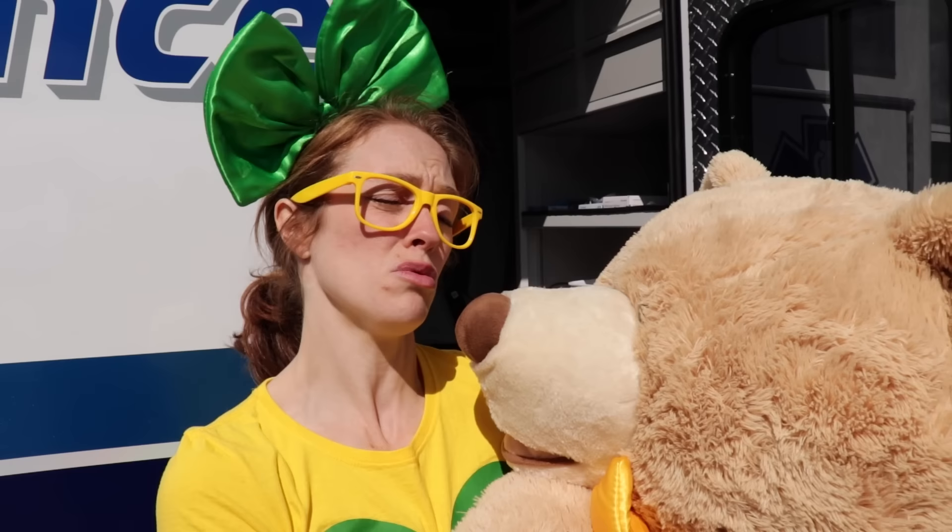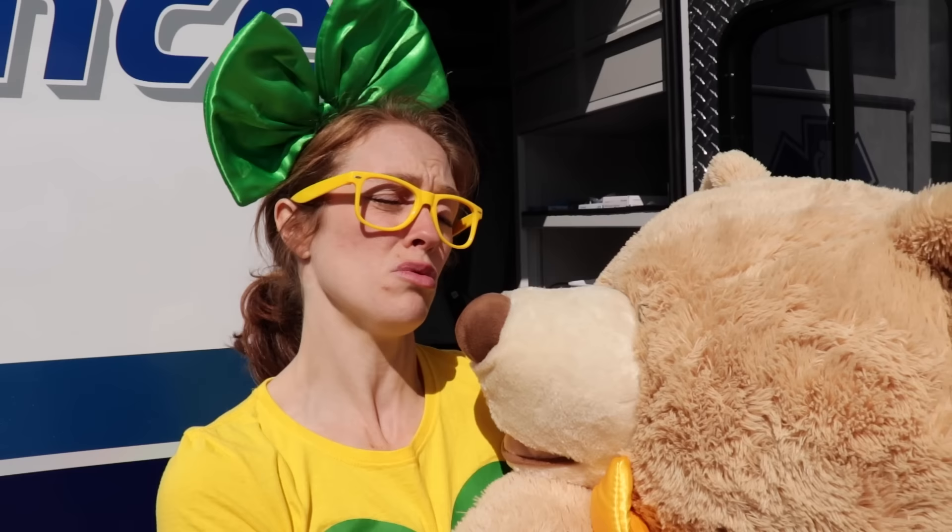Thank you so much for coming along! Let's go, Uncle Teddy! Oh boy, Uncle Teddy, I sure am glad you're safe from falling out of that tree! I'm sure that was really scary! Thank you so much, Matt, for taking great care of my teddy bear and showing me all that you know in this ambulance! No problem, glad to help! We'll see you later! Bye!